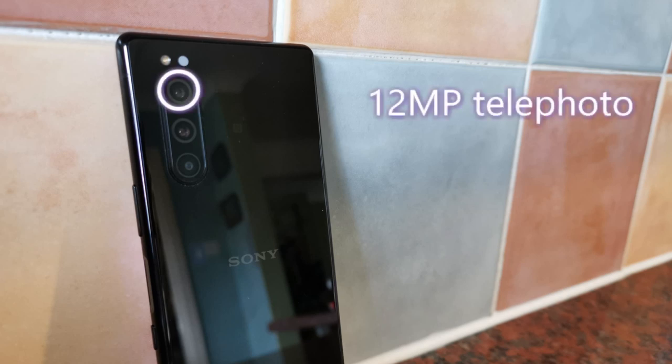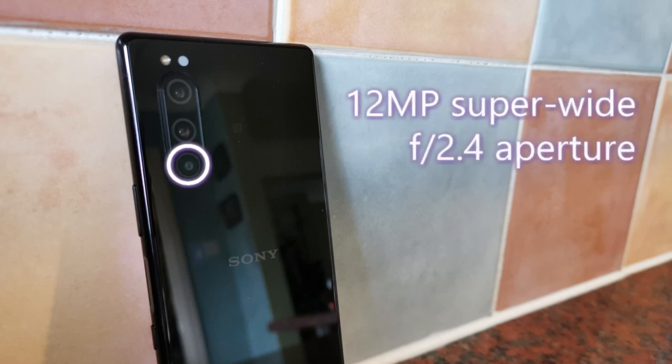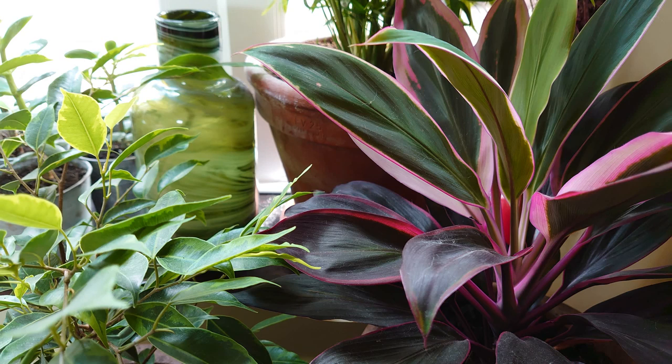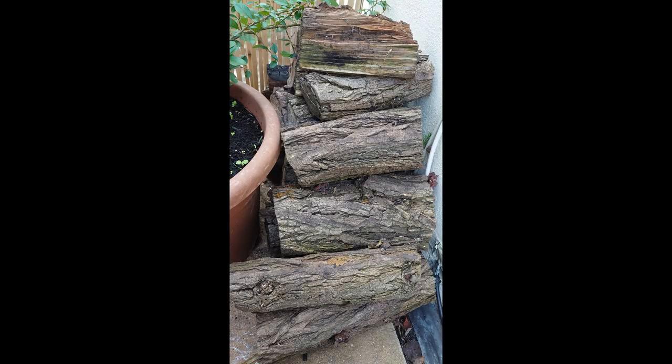Moving on to the camera, a similar triple lens rear setup adorns the Xperia 5. This consists of a 12-megapixel telephoto and portrait lens with an f/2.4 aperture and 2x optical zoom, a 12-megapixel lens with a 26mm equivalent focal length and an f/1.6 aperture and OIS, and lastly a 12-megapixel super wide angle lens with an f/2.4 aperture and a 130-degree field of view. Smart scene detection uses AI tech to distinguish what's in your scene and adjust your settings accordingly. Even with this enabled, colours are very natural and don't come with the overbearing saturation that is the fault of many other smartphones.